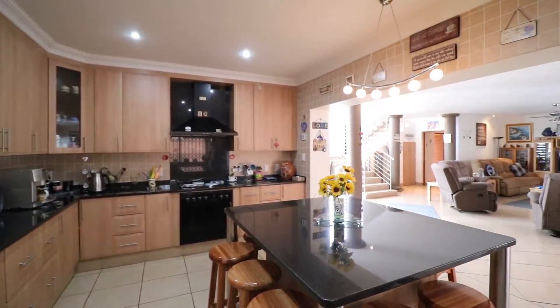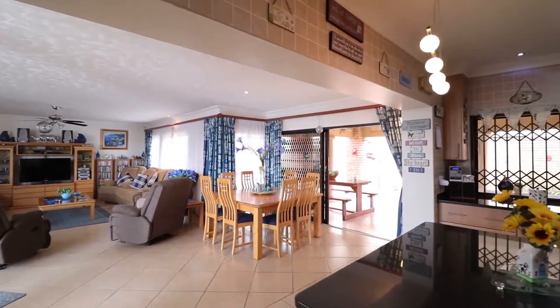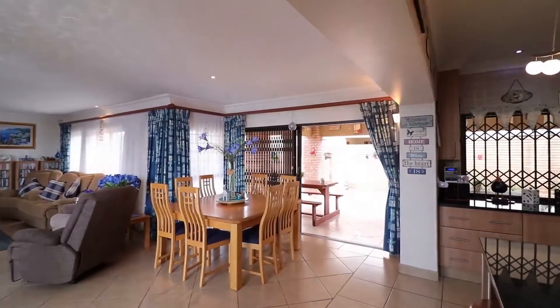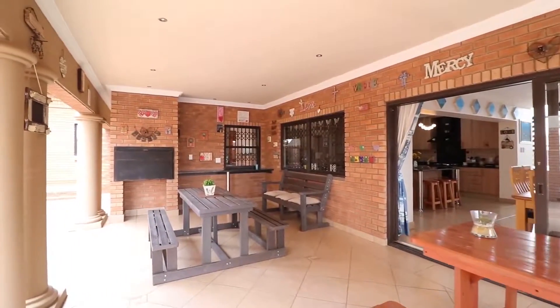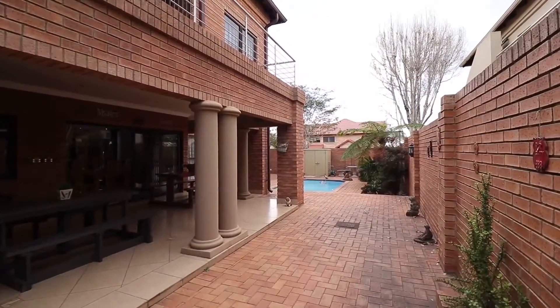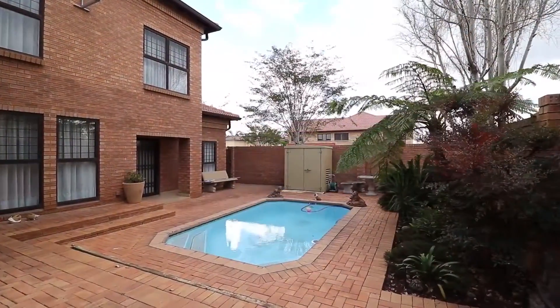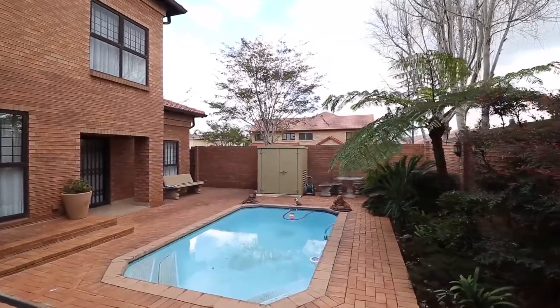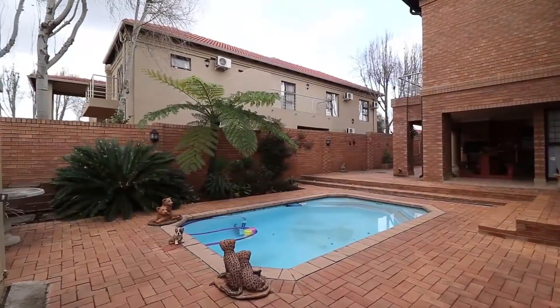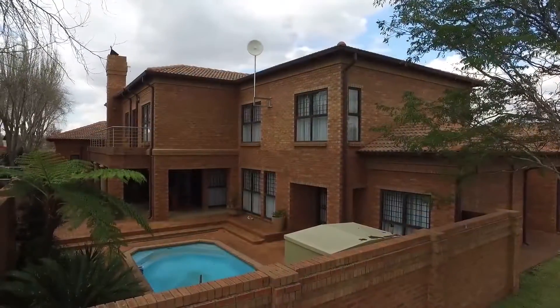The open-plan design allows for living areas to flow onto one another effortlessly. Sliding doors open up onto a large covered patio with a built-in braai, overlooking a beautiful sparkling pool and private garden — perfect for those hot summer days. There is also a steel house with a 10kVA generator included.